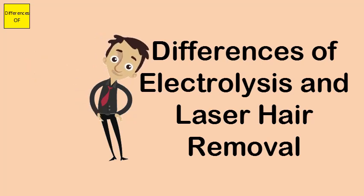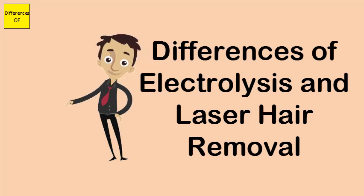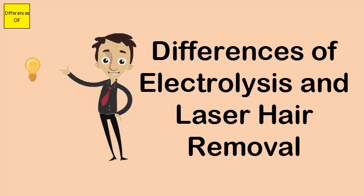Electrolysis uses electric currents and is more painful. Laser hair removal is a newer procedure that uses lasers.